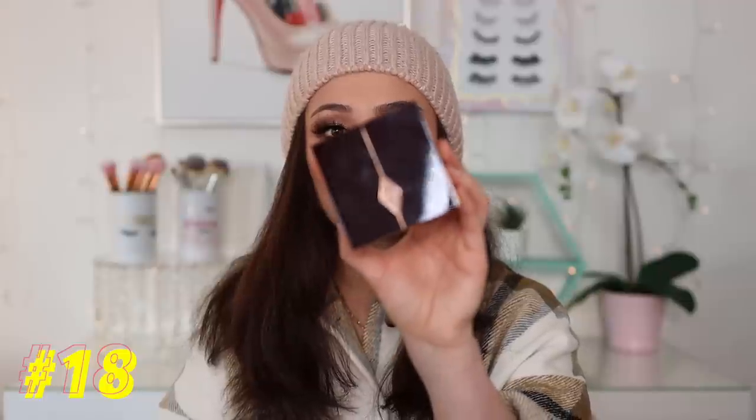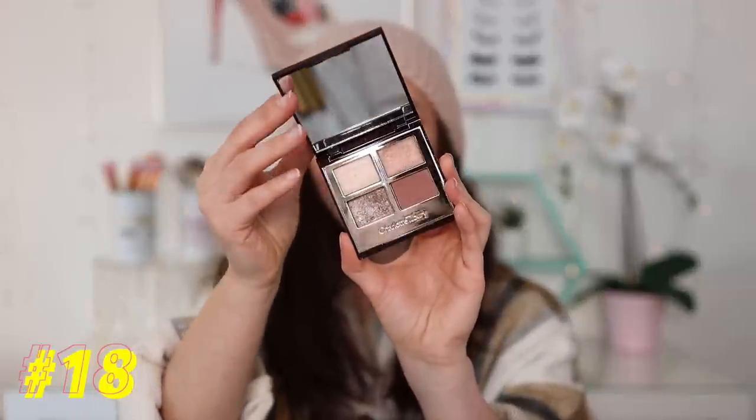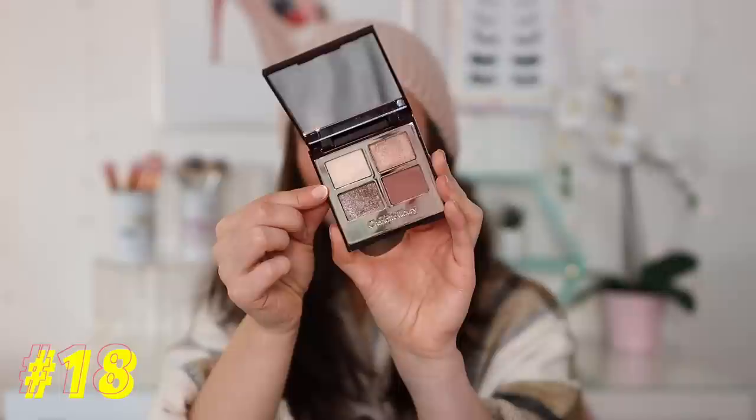Number 18 is from Charlotte Tilbury — we have the Exagger Eyes Quad. This is a really popular one, one of Charlotte Tilbury's most known. I'm just not as in love with it as everybody else is, but it still is gorgeous for that overall ethereal, glowy kind of eye look. So I do recommend this one — this is just kind of where it fell. It's a little bit more peachy-pinky than it looks in the pan, but it still is really stunning.